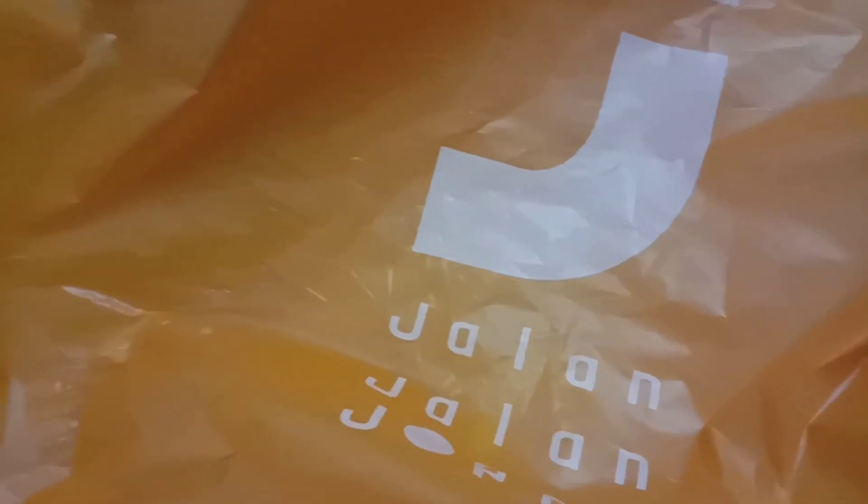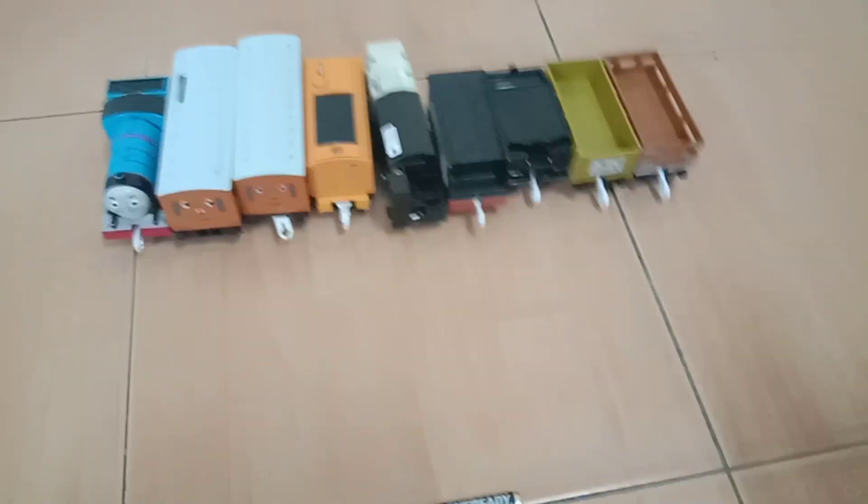Hello everybody, here's engine22biker again. Today I went to the Japanese store again this week, and here are all the things I got.